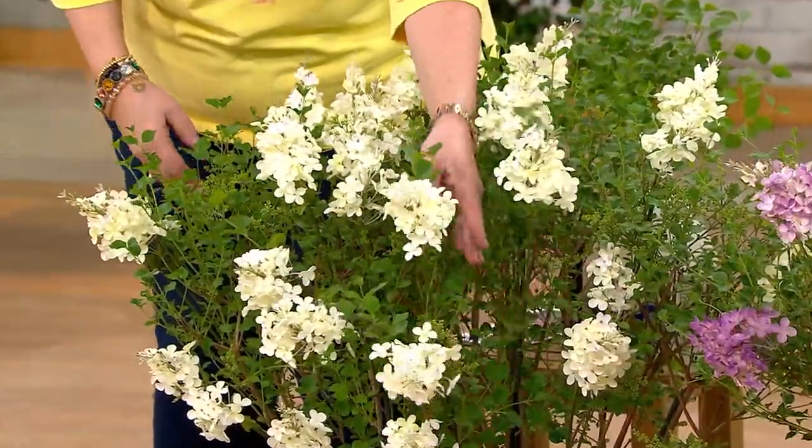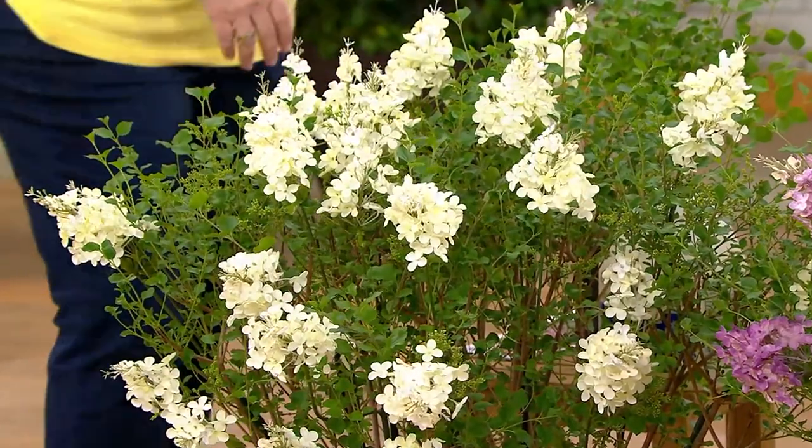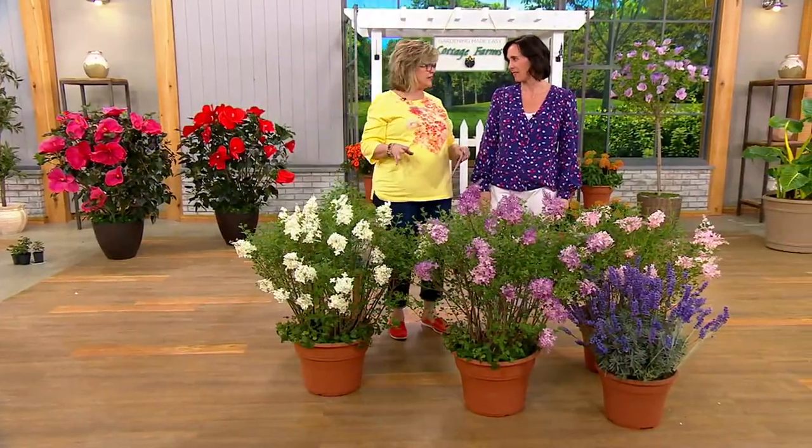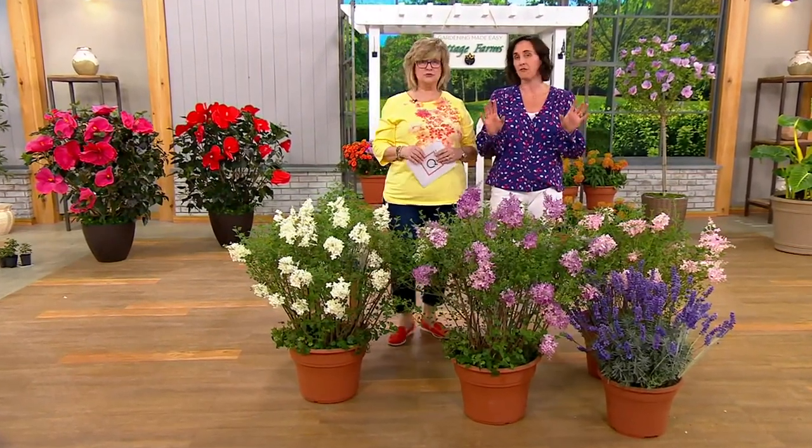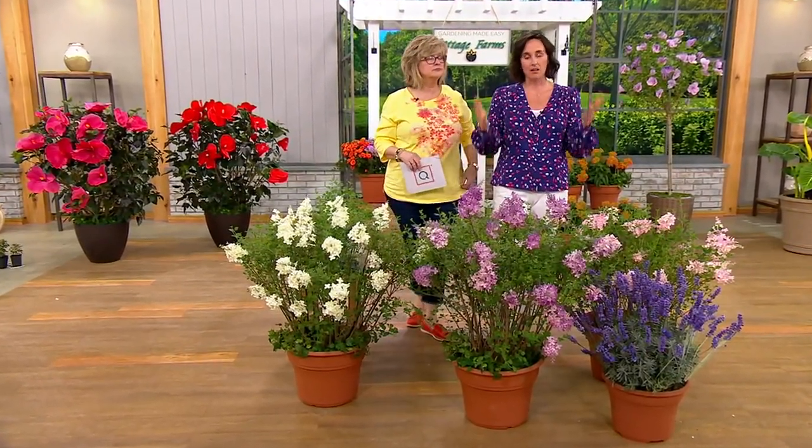If you want the white, you need to put them in your cart right now and don't forget to check out. Any special area I should plant these? Do they like sun, shade, in between? They do like full sun — they're a full sun plant. The pollinators will love these.